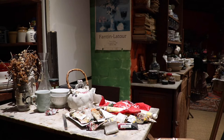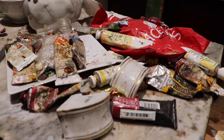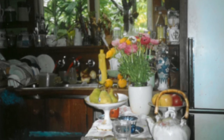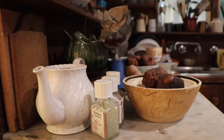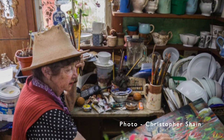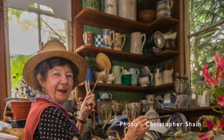But more importantly, this room was a studio first and a kitchen second. She'd choreograph her objects here on the marble-topped bench — teapots, jugs, fruits and flowers. She'd sit here on a stool and prop her board up on her lap for painting.